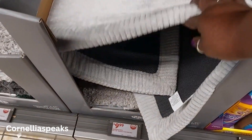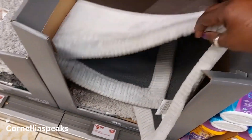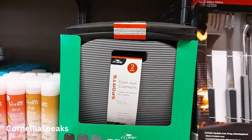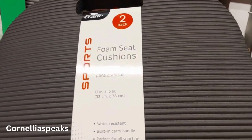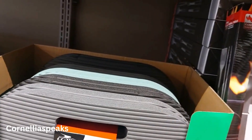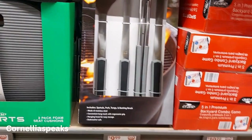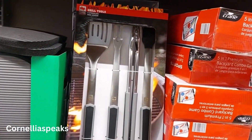They have Huntington memory foam bath mats — I see it in two shades of gray — and those are $10. Then there are sports cushions for when you're going somewhere, handy to throw in your trunk. It's a two-pack in different colors and those are $7.